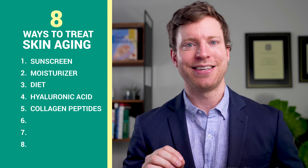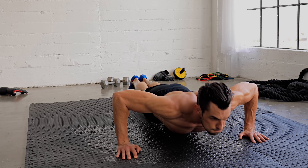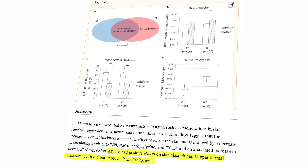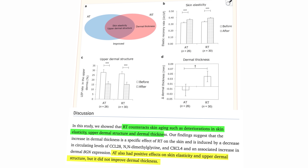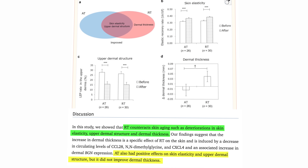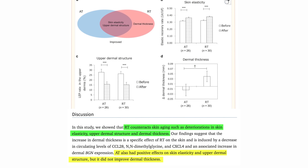The next strategy is exercise. A really interesting paper in June 2023 looked at exercise and its effects on skin aging. It found that aerobic training improved skin elasticity, but it didn't improve dermal thickness, whereas resistance training did improve dermal thickness. So the overall point is that exercise has powerful effects on our skin, just like diet and sleep, and we want to prioritize both resistance exercise and aerobic exercise.